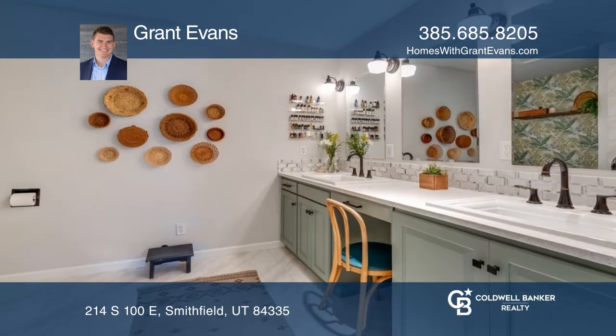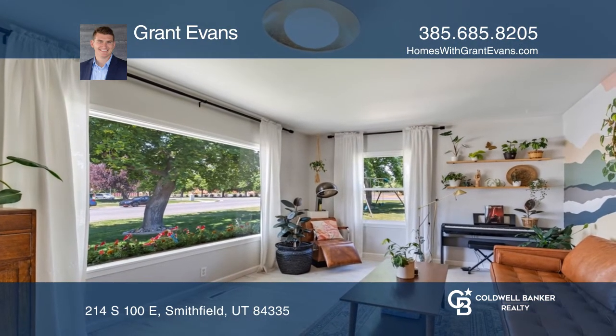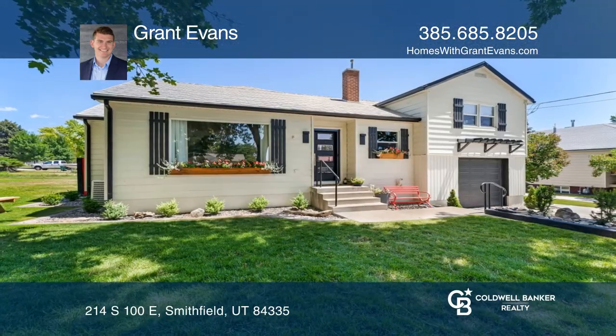And plenty of outdoor play space. The main floor features a mudroom, sunroom, kitchen, dining, and living room in an open floor plan, along with a master suite and an additional bedroom. Take a look around your future home by contacting Grant Evans to schedule a tour.